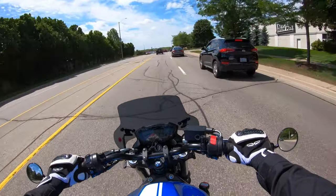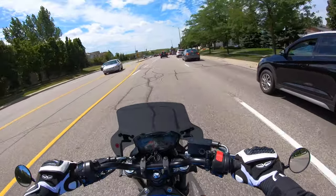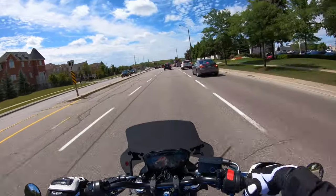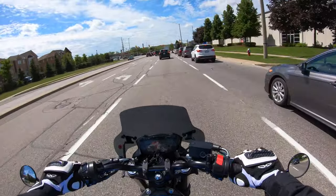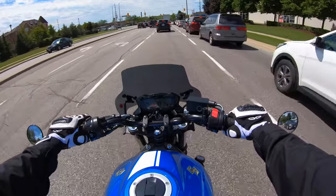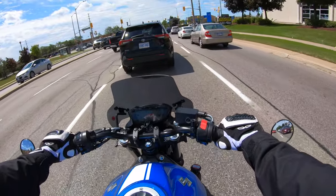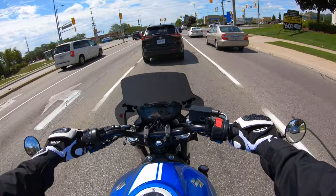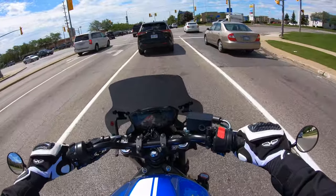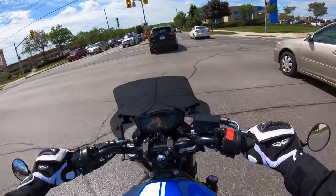If you guys have noticed during my last few videos while I'm riding, the audio hasn't been the best at speed. That's because this thing directs all the wind right at my neck, and it travels inside my helmet, hits my microphone, and distorts the audio a little bit. That's not the biggest deal, but it is a downside.